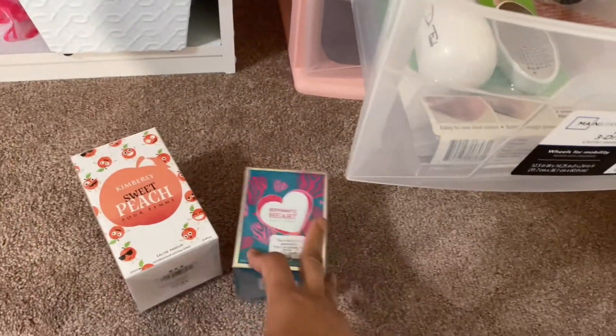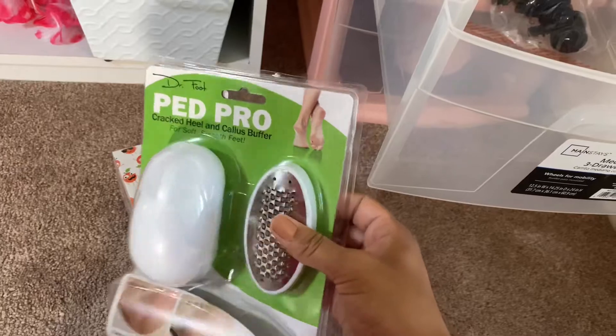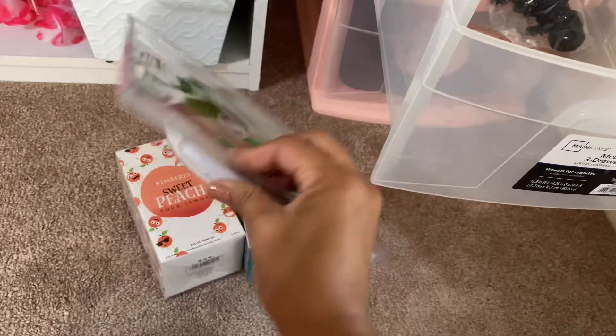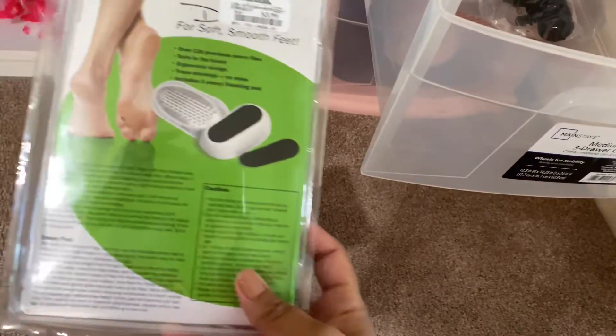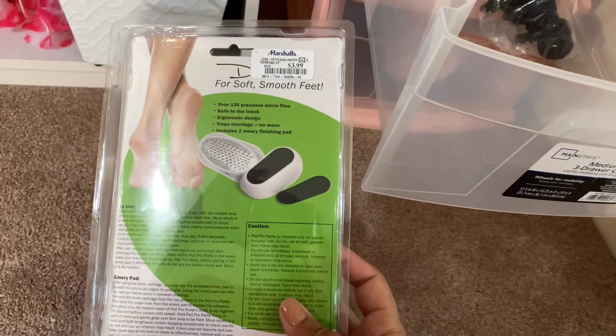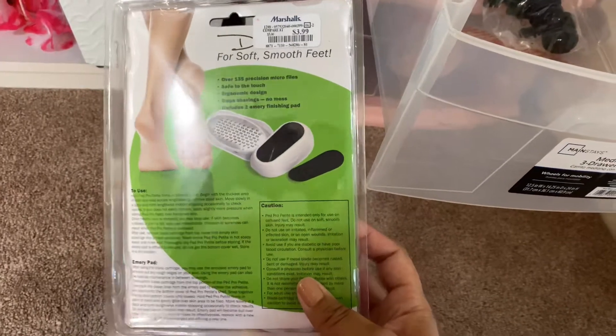I got this one for a friend. Also, I got this Apet Pro to make your feet soft. I know some of you guys might say TMI but I do like to — I do my hands as you guys know. I do my nails and my feet. I like to keep them nice.